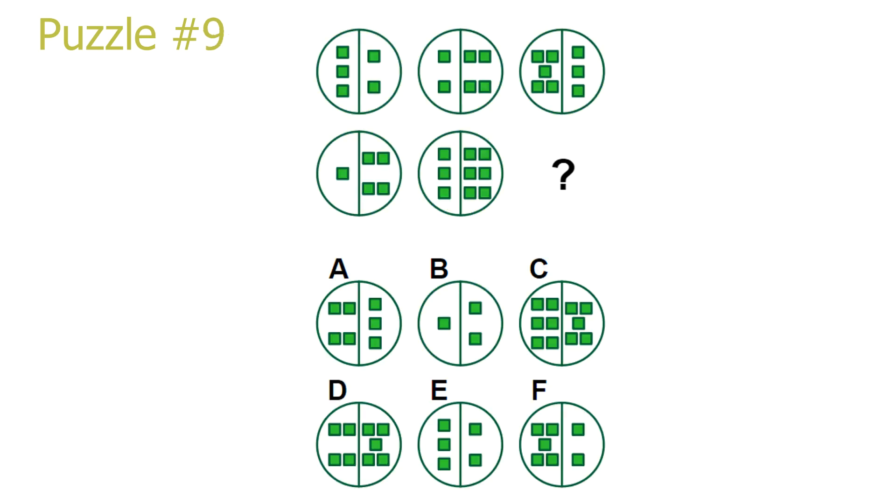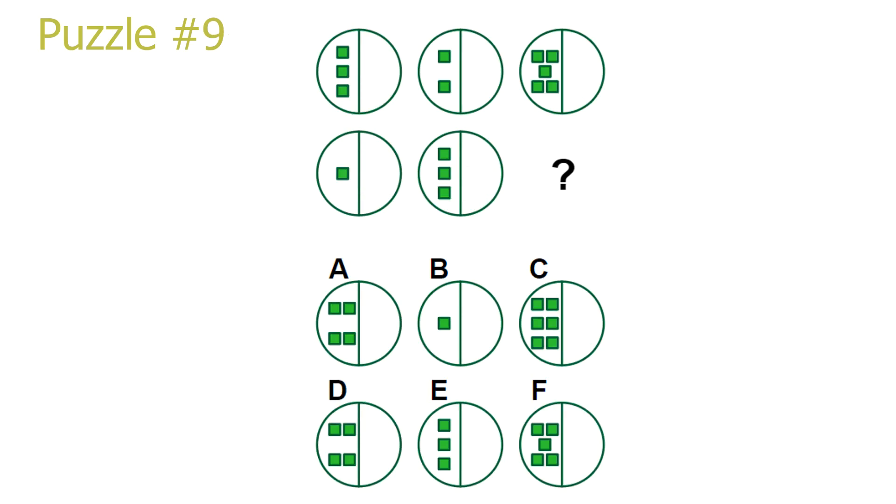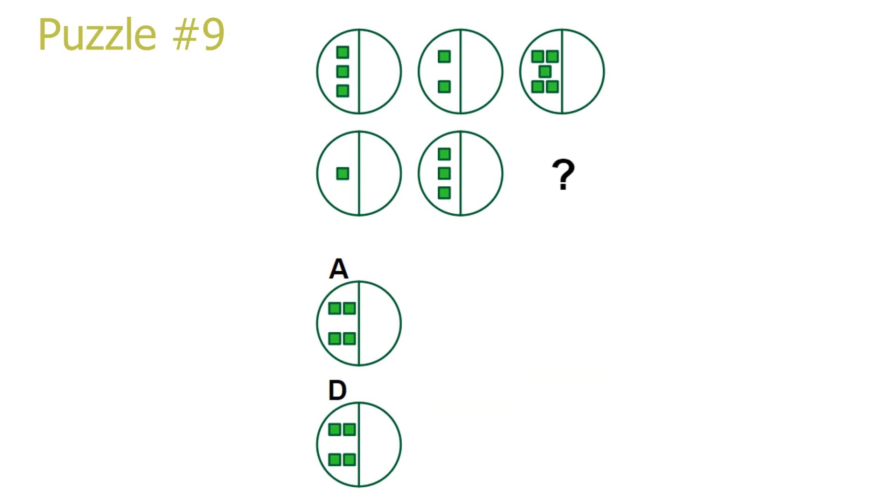Puzzle 9. Let's start by only focusing on the left side of the pictures. In the first row, we have 3 squares in the first picture, 2 squares in the second picture, and 5 squares in the third picture. This is, of course, an addition: 3 squares plus 2 squares equals 5 squares. In the second row, we have 1 square plus 3 squares, so our answer should have 4 squares on the left side. This leaves either answer A or answer D as the correct solution.